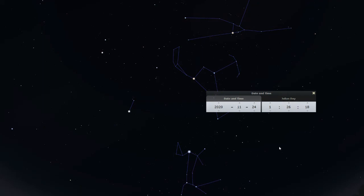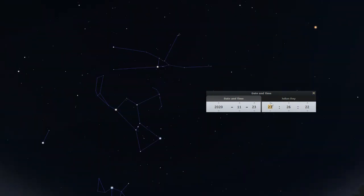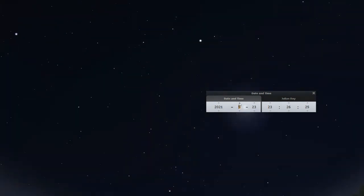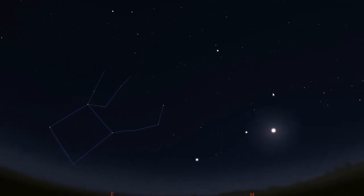I'm going to change which day we're looking at — we're going to look at about 11:26 p.m. in July, so July 23rd. And we can see there are different stars up in the sky. At that time, we're starting to be able to see Pegasus because we're starting to get close to fall.